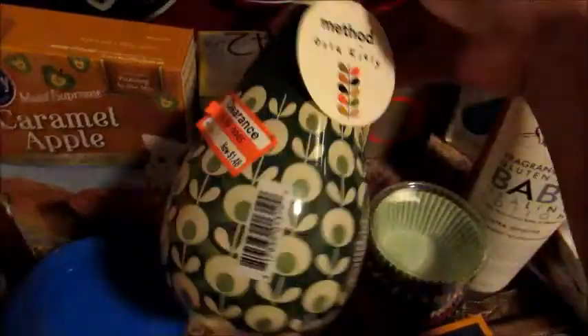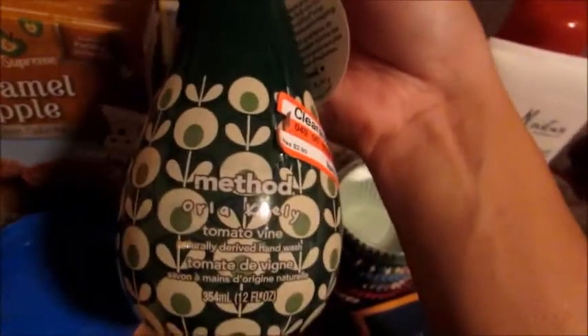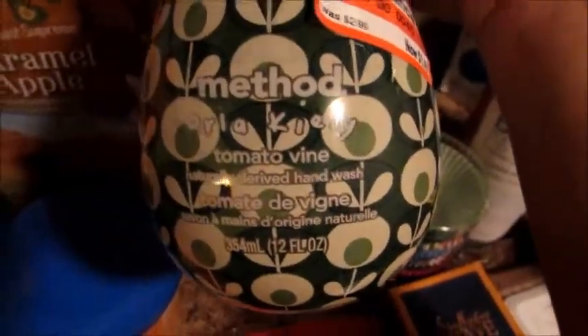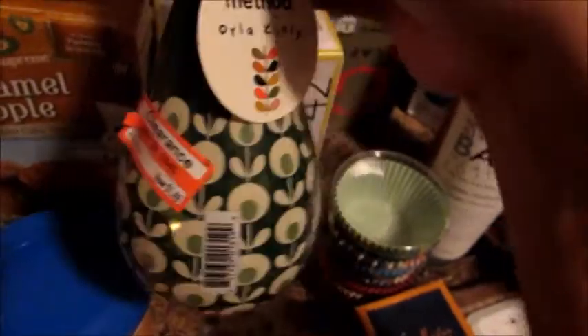I got this Method soap because it was $1.48 — it's the tomato vine scent. A blogger I watch on YouTube mentioned it smells amazing. I thought it would smell like tomatoes but apparently it smells like mint and herbs, so I figured why not give it a try for $1.48.